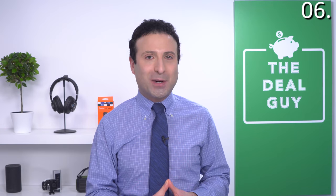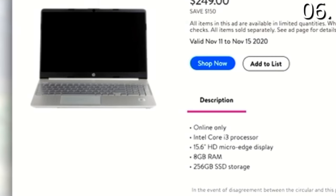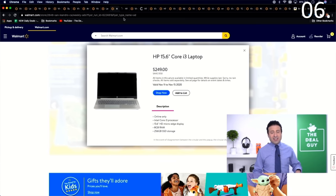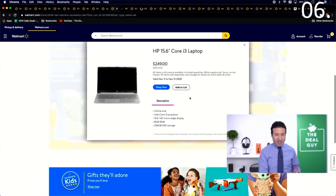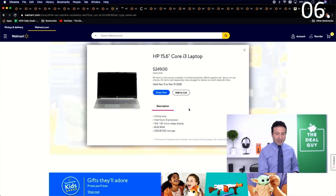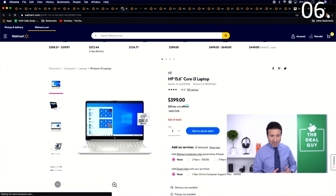Your top Black Friday 2020 laptop deal at Walmart is number six — a 15.6-inch Core i3 laptop that's $150 off. This is an amazing grab for $249: you get the big screen, a name-brand Intel Core i3 processor, and 8 gigs of RAM, which lets you do a lot more than basic tasks. The 256GB solid-state drive is generous, and at $249, it's a nice break from the $399 it typically retails for.